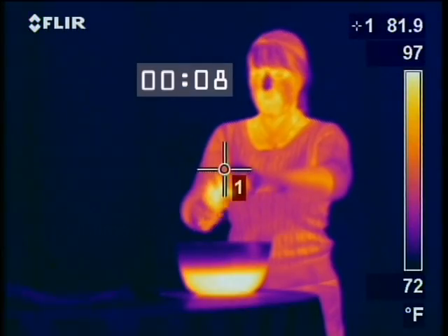Other products like CoolMax basically wick water or perspiration away from the body and then evaporation takes place and it's gone. So basically it's keeping you cooler, but it hasn't created that personal environment.